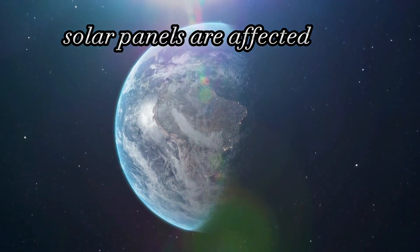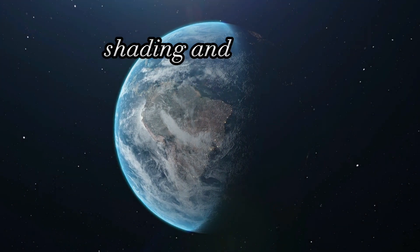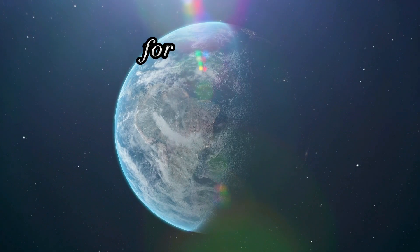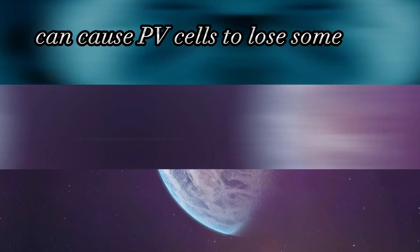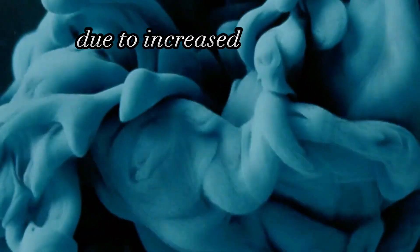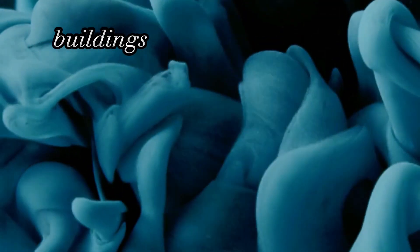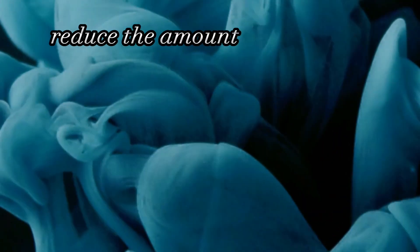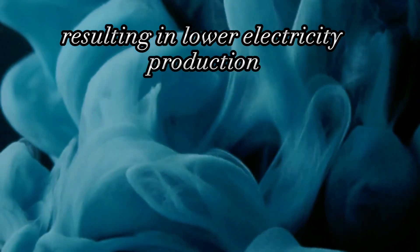Thirdly, solar panels are affected by environmental factors such as temperature, shading, and soiling, which can reduce their efficiency. For example, high temperatures can cause PV cells to lose some of their efficiency due to increased electron resistance. Shading from trees, buildings, or other objects can also reduce the amount of sunlight that reaches the panel, resulting in lower electricity production.